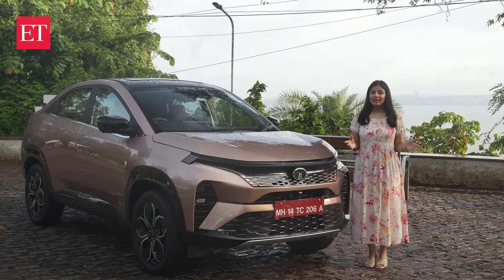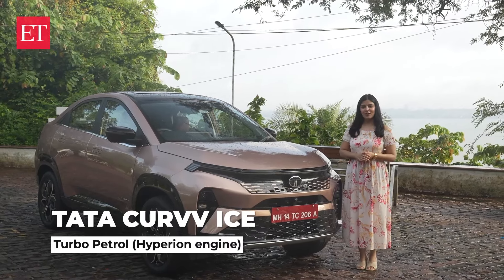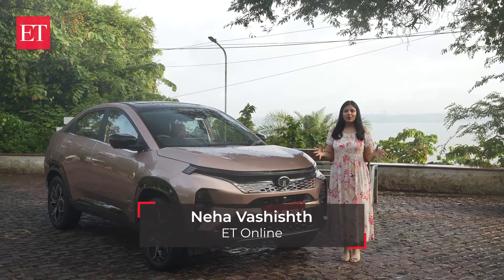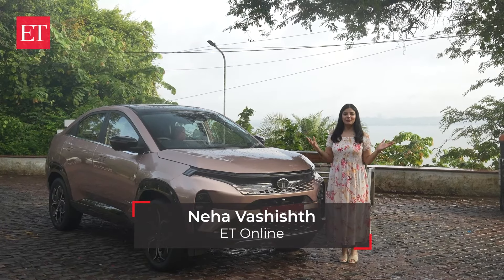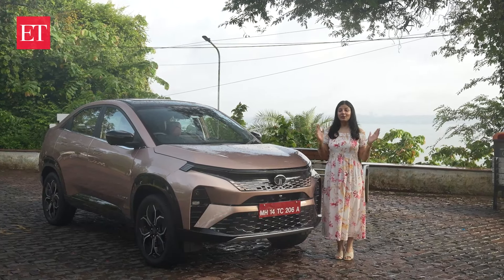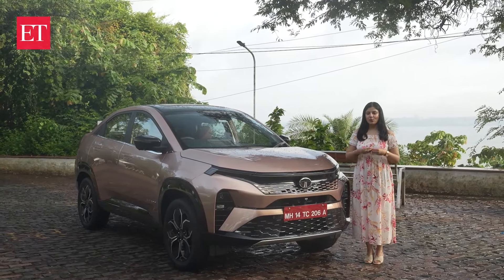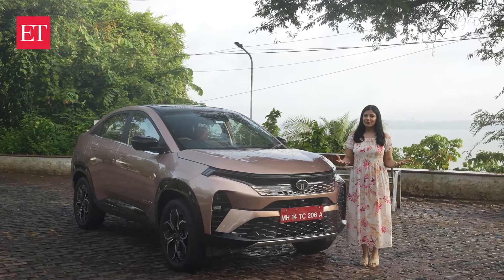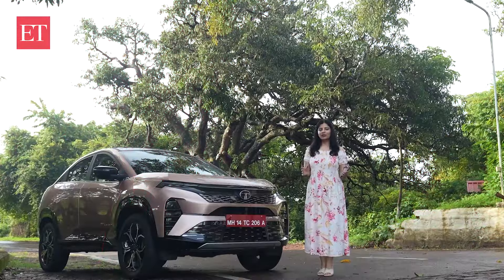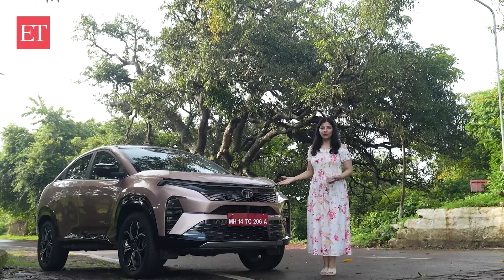From gesture control tailgate to turbo engines, let's take a look at all that in today's special ET video. Right now we are here in Goa, surrounded by the beauty of Goa — the beach at the back, greens around us. We are going to take a look and experience the petrol and diesel variants, covering top features and driving experience of both cars. Starting with the six-speed manual transmission, we'll try out the petrol variant first.